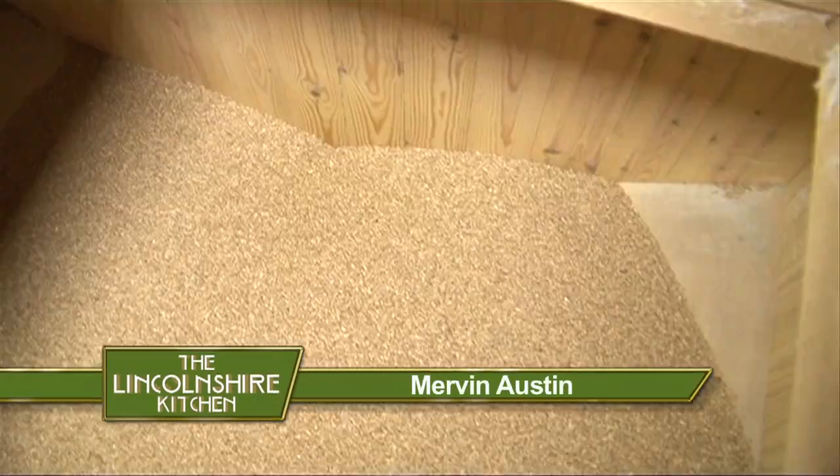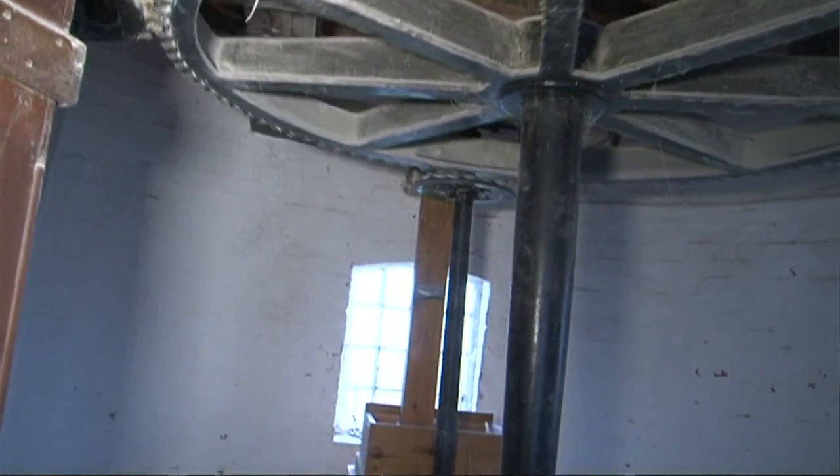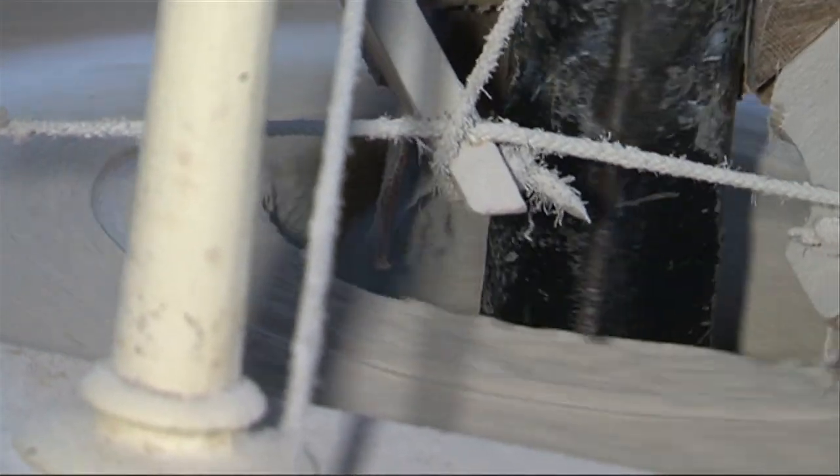Mervyn, how old is this windmill? It was built in 1875 on the site of an earlier post mill which has been here since the 1500s. And what type of grain do you actually mill here? We mill spelt, wheat and rye. You use different techniques for your milling and baking, don't you? Modern milling is done through roller milling — like putting the flour through a series of rollers like a mangle. We use traditional stones. The top stone moves, the bottom stone stays, and what we actually do is shear the grain. It's not crushed between rollers, it's cut, so each tiny particle of flour is a snip.